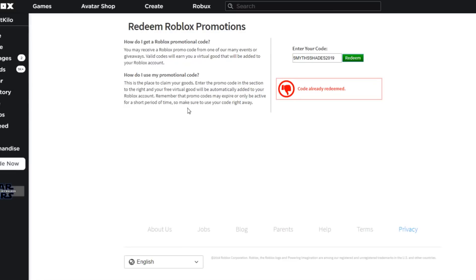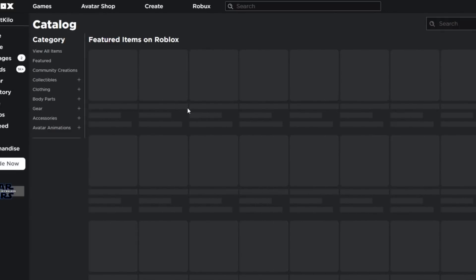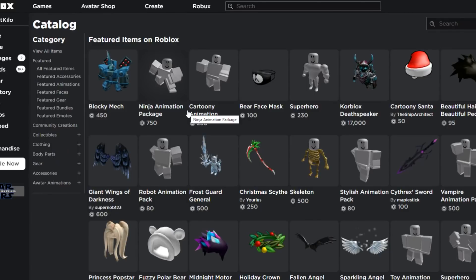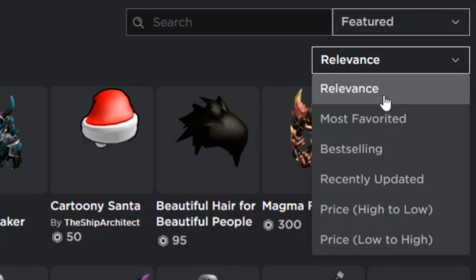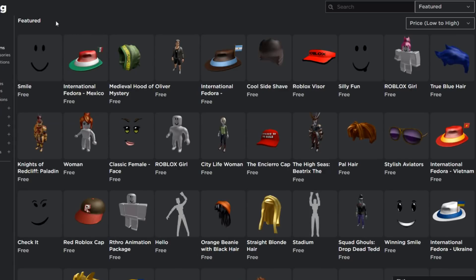To get these items, all you gotta do is go to the Avatar Shop. Go to all featured items, then sort by price low to high. What you're gonna get is basically these fedoras — they have them for most countries — they have a medieval hood, and the classic female face which is like a cartoon face.